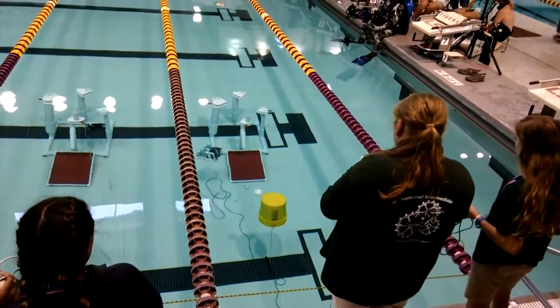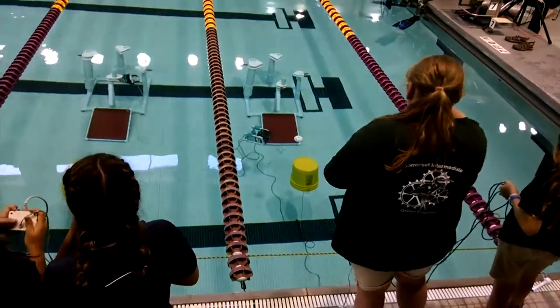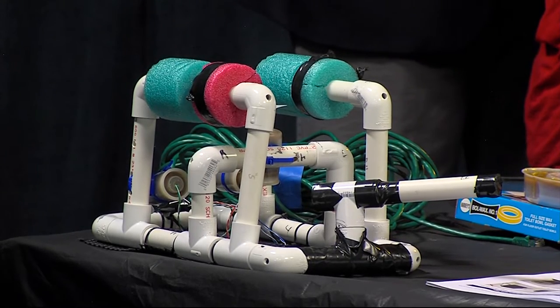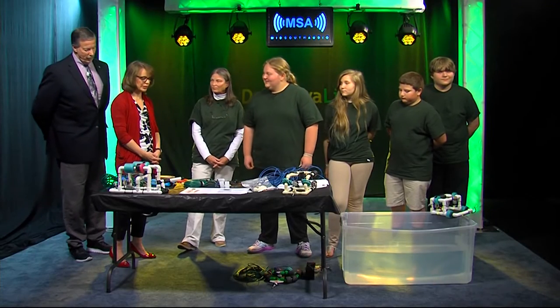What do you do when you practice? We take the ROV, or the Sea Perch, test it by putting it in the water, and make sure all the motors work and the remotes work — because sometimes they can all be backwards, and that's bad. All right, well you're actually going to let us build something here.